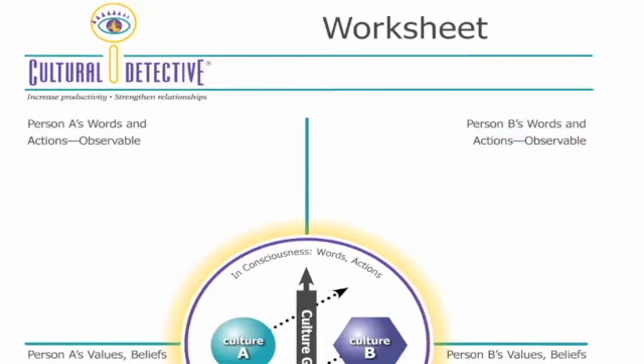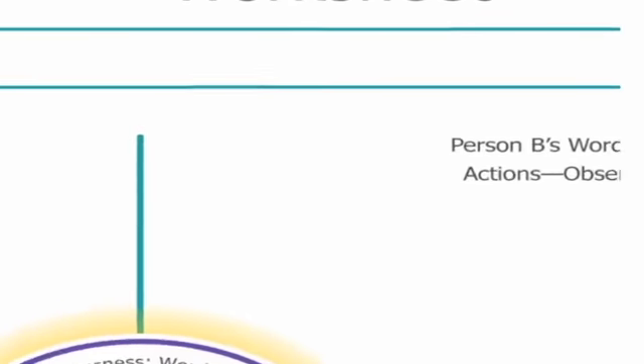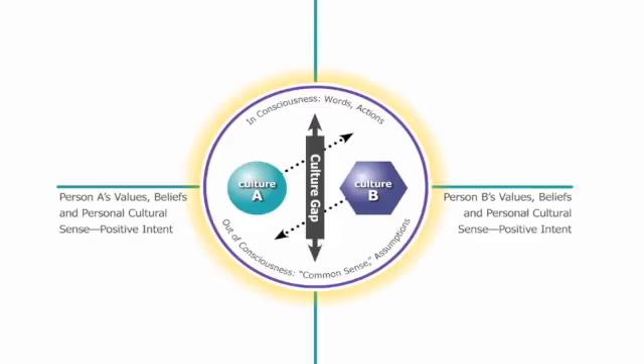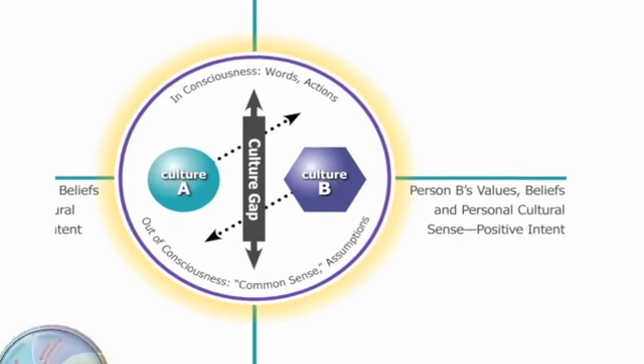It's a highly flexible tool that requires them to observe the facts, words, and actions of the people in the case studies before making judgments. They study and discuss each culture's value lens, get to know the people and their core values, and how those values influence what they say and do.